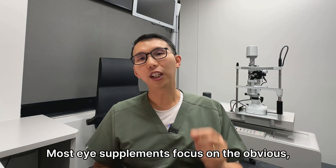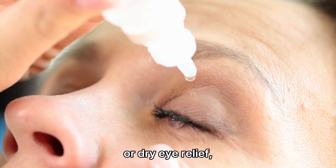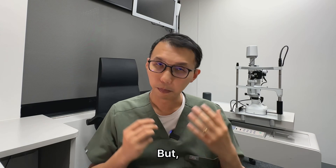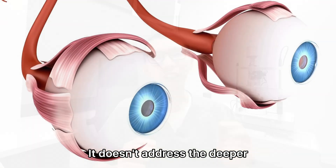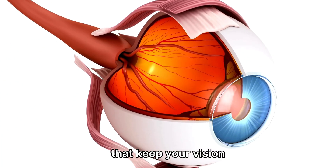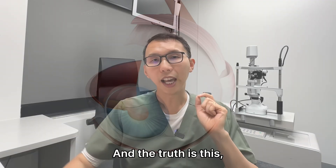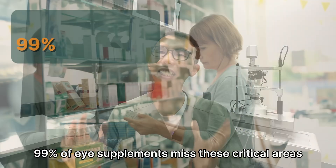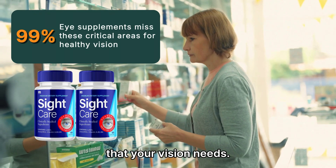Most eye supplements focus on the obvious — macular support or dry eye relief — and they do that well. But it's a one-dimensional approach. It doesn't address the deeper cellular and systemic factors that keep your vision healthy and strong over time. The truth is, 99% of eye supplements miss these critical areas that your vision needs.